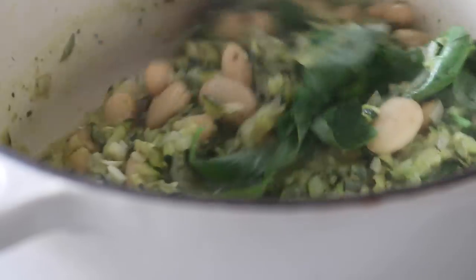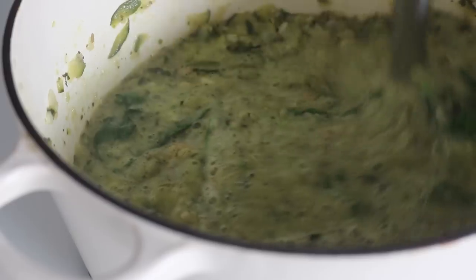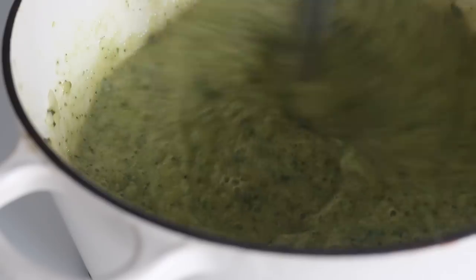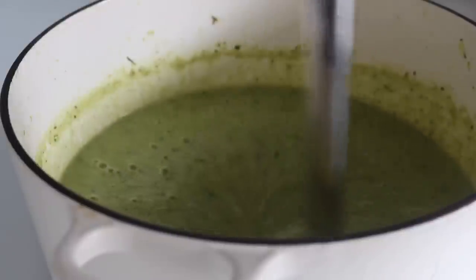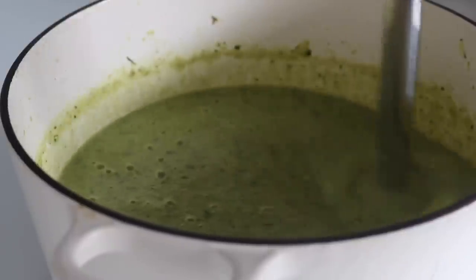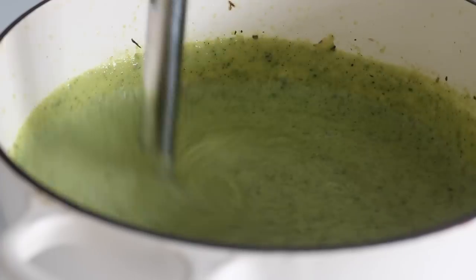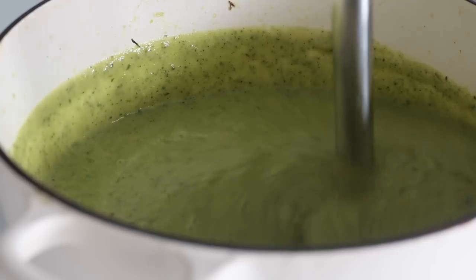The last step was throwing in the fresh basil, then simply blitzing it with a hand blender. Depending on the mood you're in you can leave it with a little texture — I was in the mood for a smooth soup so I smoothed it out. The courgettes and butter beans make it very creamy, but if you want an extra creamy hit, feel free to add in some cream or coconut milk.